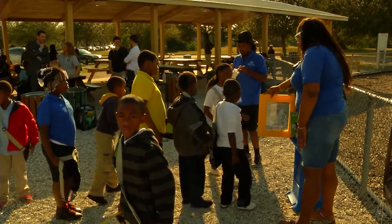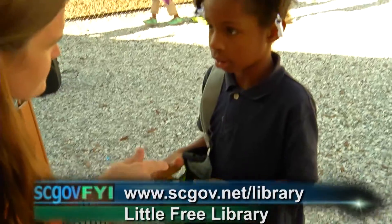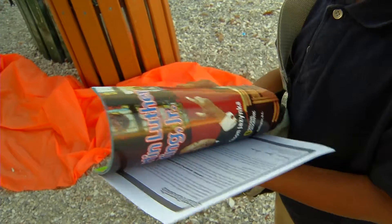We have Little Free Libraries at ten county facilities currently, and there may be more coming. You can find the location nearest you by going to scgov.net/library. On the right navigation menu there's a button that says Little Free Libraries, and there's a map with addresses so you can very easily find the one closest to you.